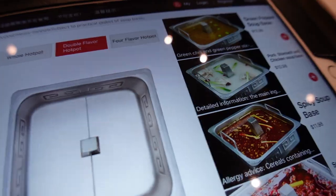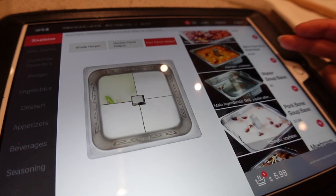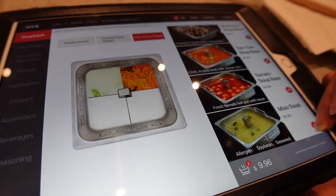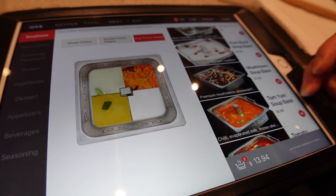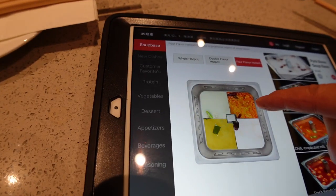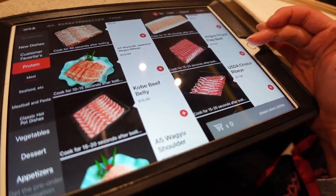We can do a double flavor or four flavor — let's do the four flavor. You got to get one spicy at least. We also got miso soup, and pork stomach and chicken soup base. Then we can get a pork ball or tanyang. No mushroom for me. The pork bone broth is spicy.